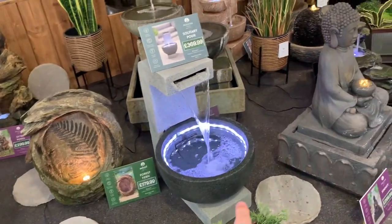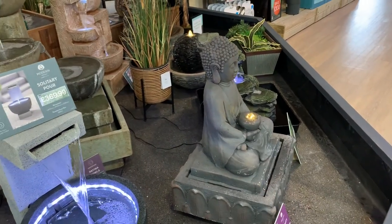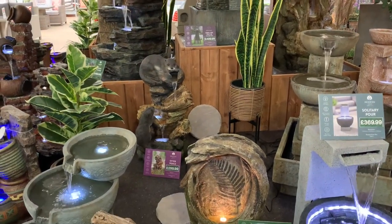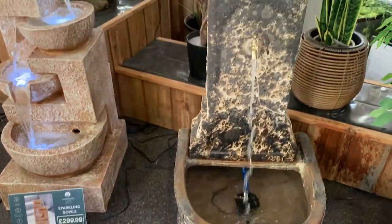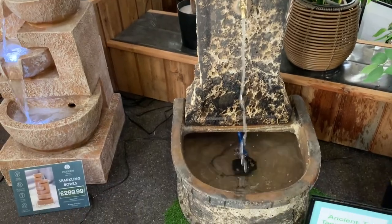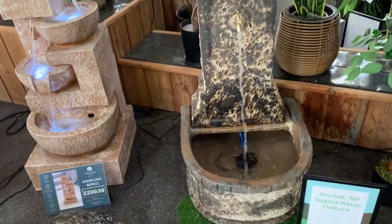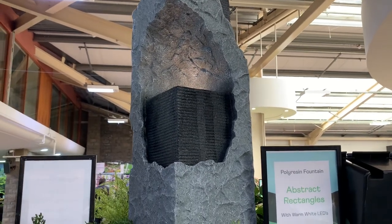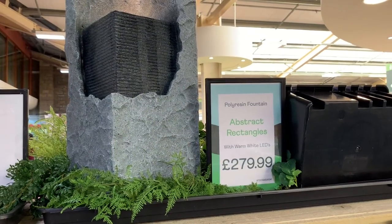There's a water feature - that's kind of nice. What about a little Buddha fella? That'd be good thoughts. Oh, an otter - an otter, we'll have that! That one's kind of nice, it's like got a light in it, it's got a gentle ripple of water coming down the front, and it's a good price too. Abstract rectangles - shall we get it?